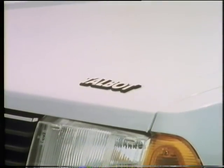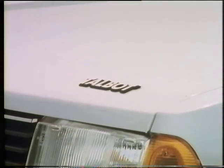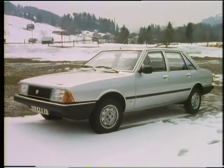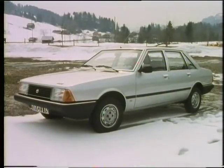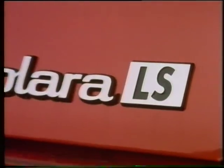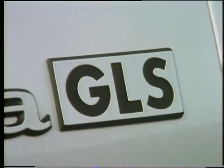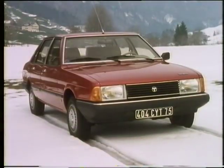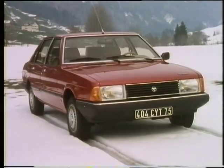The new Solara comes in seven versions with two engine sizes and four levels of trim and equipment, all identified by the usual meaningless and totally confusing lists of initials: LS, GL, GLS, and the top-of-the-range SX. Prices vary from just over £4,000 to very nearly £6,400 for this top model.